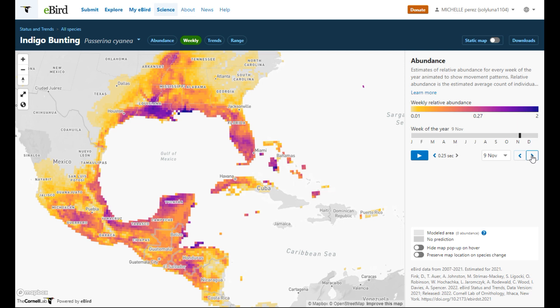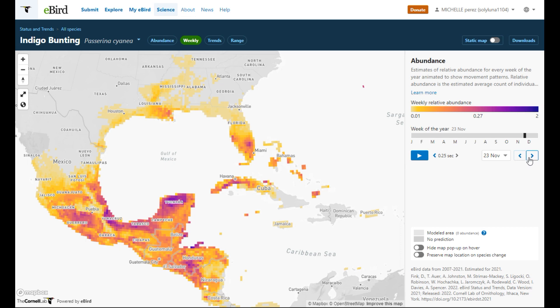November 9th — I was still seeing indigo buntings even early November last year. I remember thinking I wonder if they're going to stay, but I don't think they did. November 16th, 23rd, 30th — they're still in Florida.